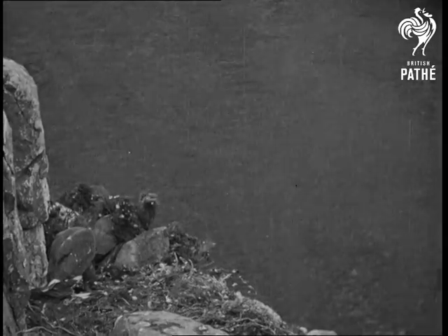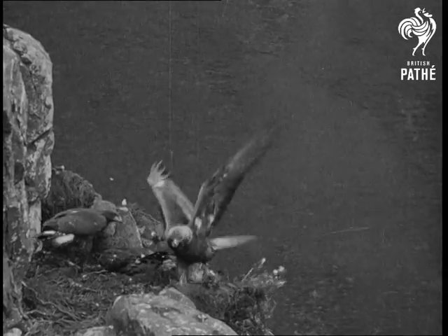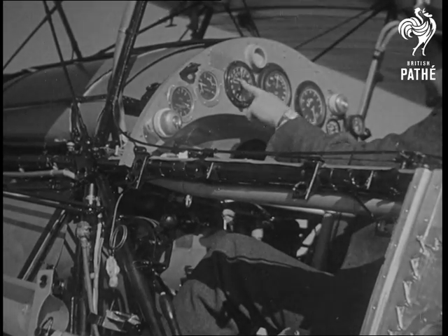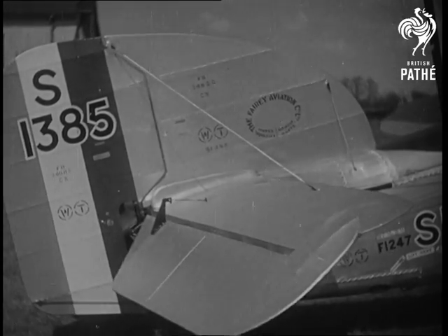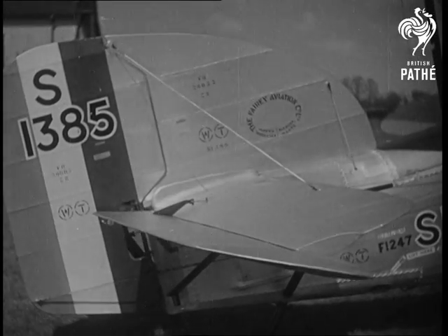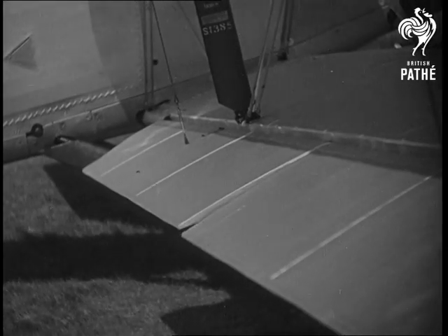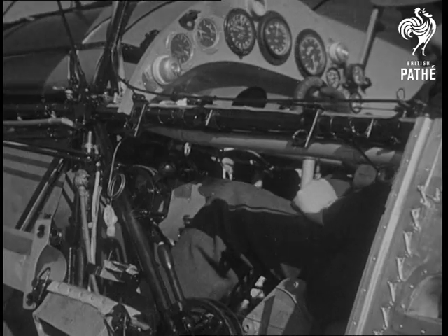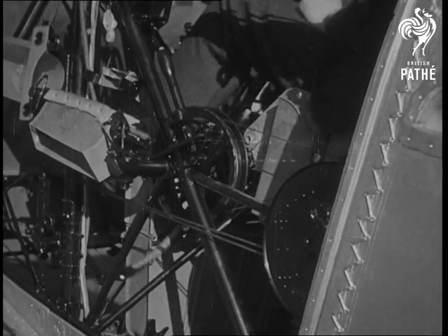In the air, a bird controls its flight by movements of its wing and tail joints. In exactly the same way, a pilot controls his machine. Three instruments show air speed, altitude, and revolutions of the engine. The tail planes are controlled by the joystick. Another movement controls the wing ailerons, and the feet move the rudder.